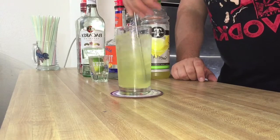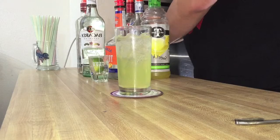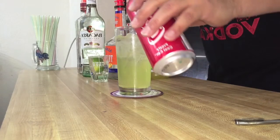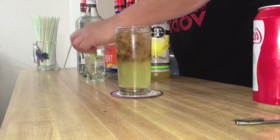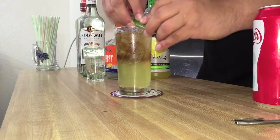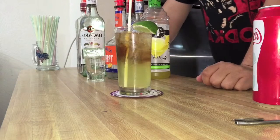And add a splash of sweet and sour mix, mix that up real quick, top it off with a splash of coke, lime to garnish, and a straw — and there you have it, a Long Island iced tea.